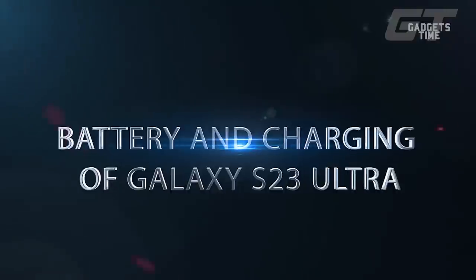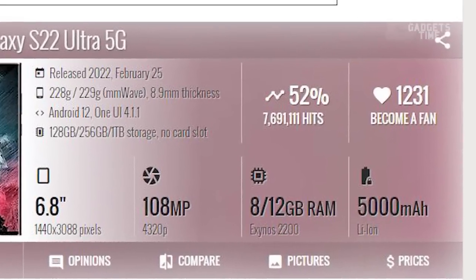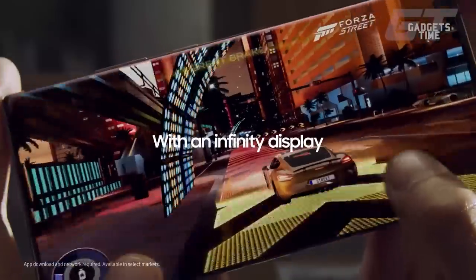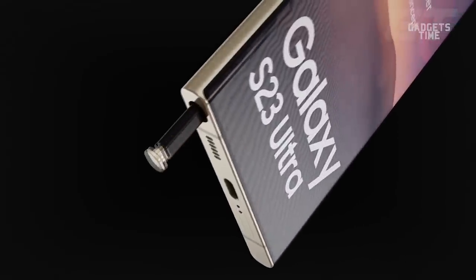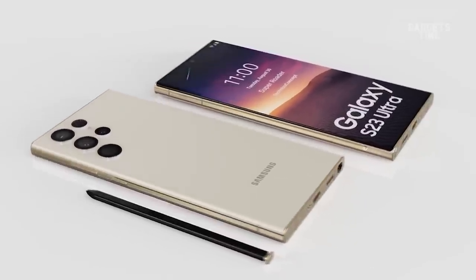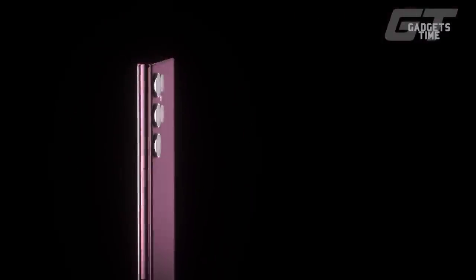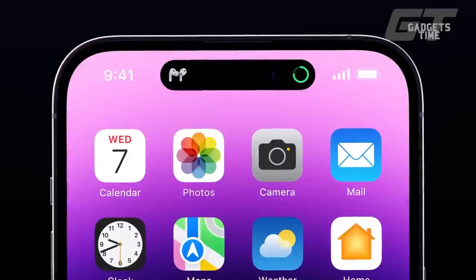Battery and charging of Galaxy S23 Ultra: According to rumors, Samsung is using the same 5000mAh battery seen in the Galaxy S22 Ultra to power the Galaxy S23 Ultra. Even though a larger battery would have been preferable, this size is standard for large Android phones, so hopefully Samsung has found a way to increase the S23 Ultra's runtime. The S22 Ultra performed well in many custom battery tests, but the iPhone 14 Pro Max lasted significantly longer.